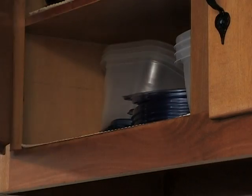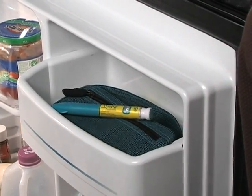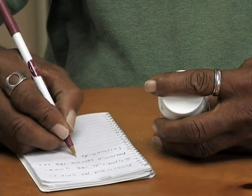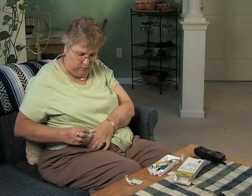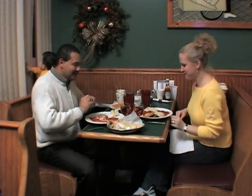The more you know about your diabetes medications, the more likely you will use them safely and effectively to help you achieve your blood glucose goals. Store all of your medications in a cool, dry place out of direct sunlight — your medicine cabinet in the bathroom may not be the best place because of moisture. Some medications may need to be stored in the refrigerator. For best results, take your medications only as directed. Know the best time to take them — for instance, some medications should be taken a half hour before you eat breakfast and dinner, while other medications must be taken with the first bite of your meal.